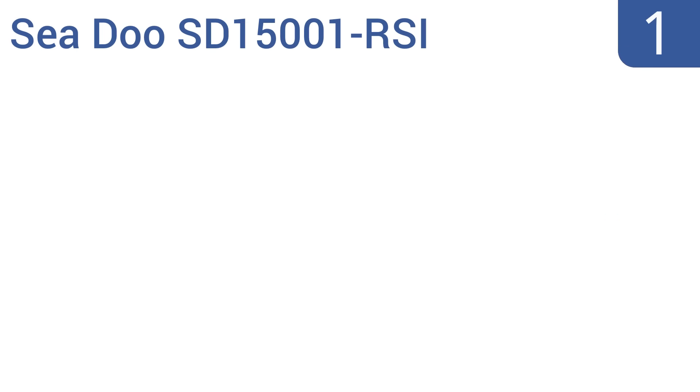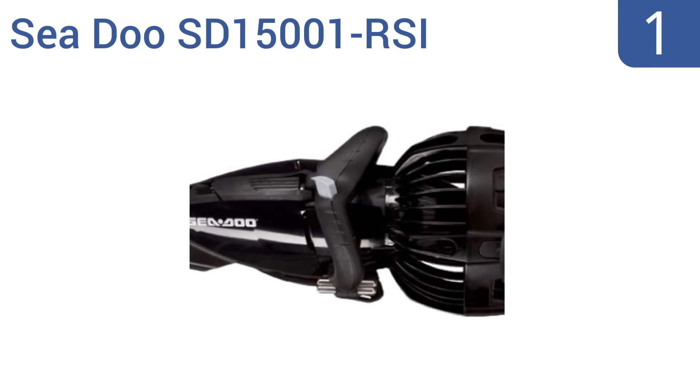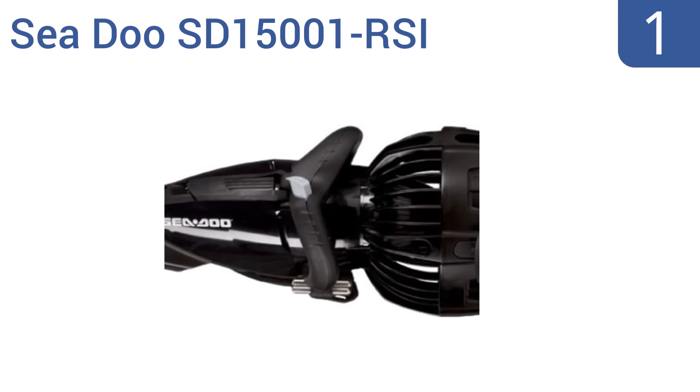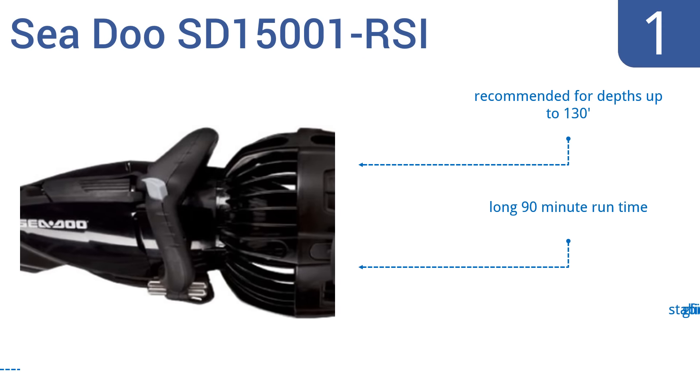And taking the top spot on our list, the Seadoo SD15001RSI propels its user along at more than 4.3 miles per hour, almost as fast as an Olympic swimmer, making diving and snorkeling more fun. It also features a self-filling ballast hull for neutral buoyancy. It's recommended for depths up to 130 feet and has a long 90-minute runtime. It comes with stabilizing glide fins.